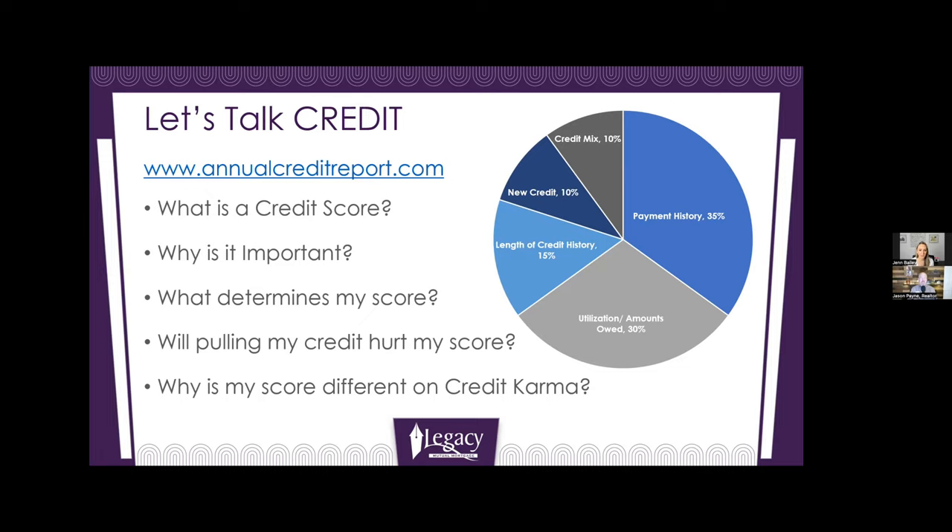Can I jump in real quick? When you're talking about payment history, I'm shocked how many people don't use auto pay. When you get your bill set up, you can auto pay your bill every month — that takes so much stress off of you. I trust technology more than I do myself remembering to write a check every month, because if you're late on that check, it dramatically affects your credit. Auto pay removes human error.